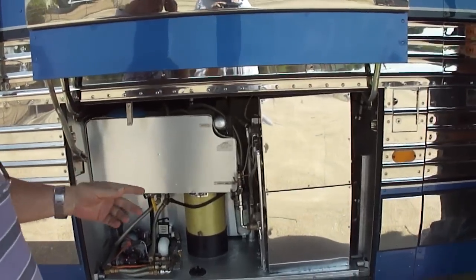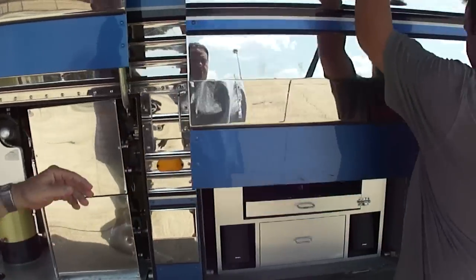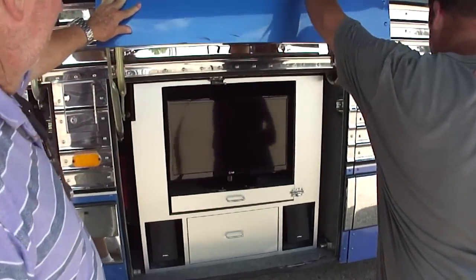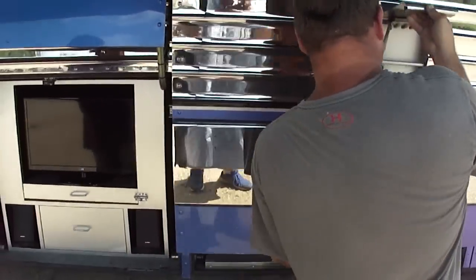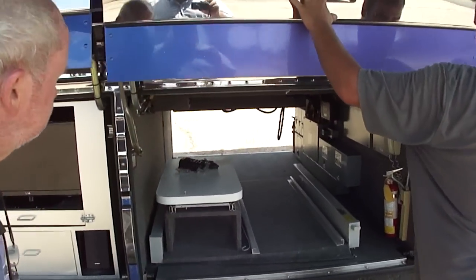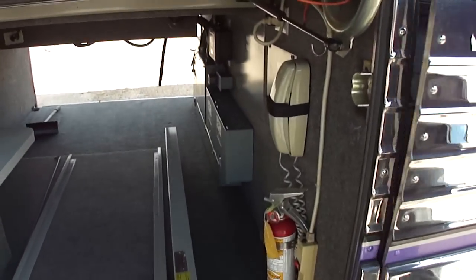Is that an AquaHot system? Yes — AquaHot system. Here's a TV with speakers that pulls out and rotates. Got its own tray. Got a slide tray with an extra slide tray. Got your telephone.